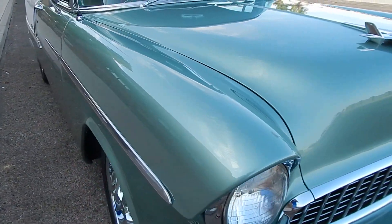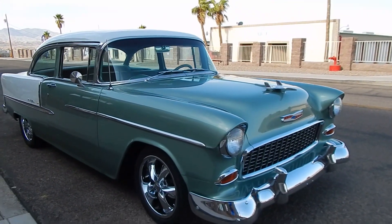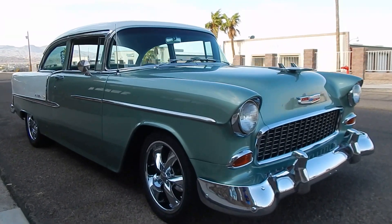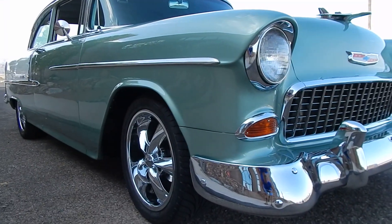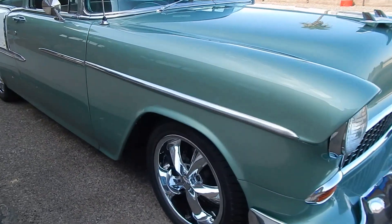Hiding underneath that hood right there is a GM ZZ4 350. We'll cover that — it's very nicely detailed. Again, a body-off restoration on this car. The panels are nice and straight. It has a brand new round of rubber on it — 17-inch Fus Legend wheels.